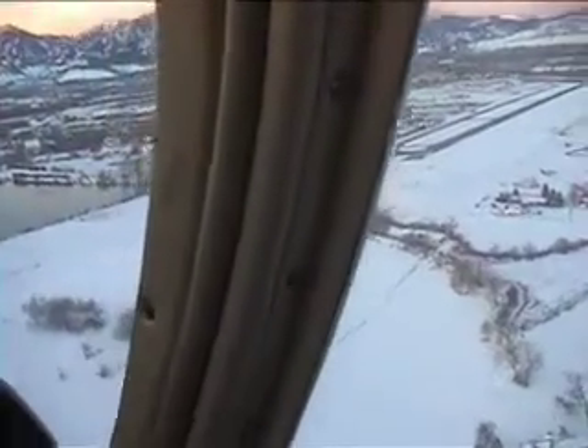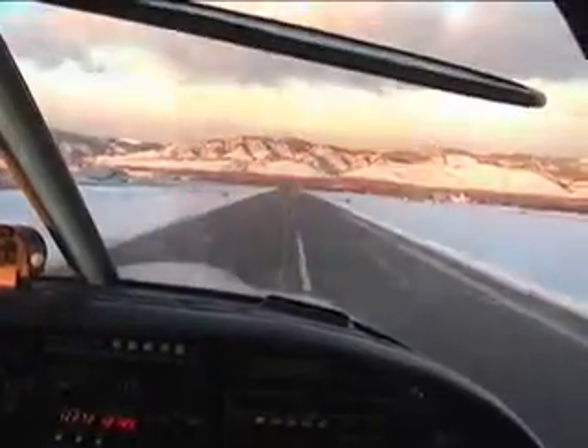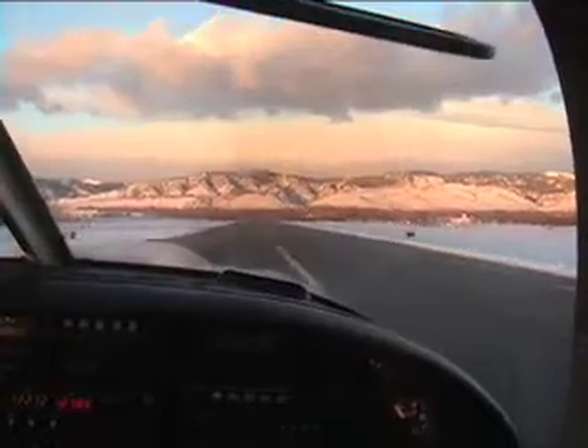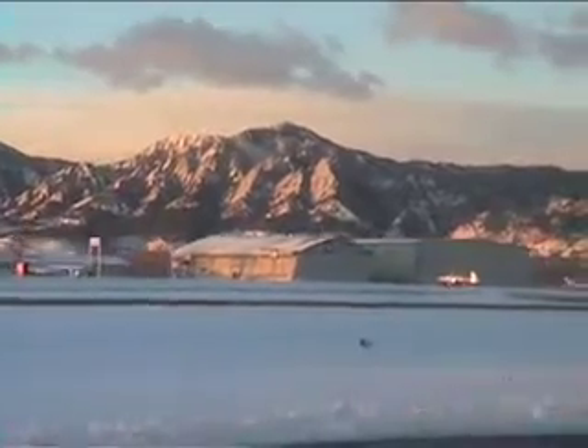Going in for the landing. Yeah! You did it, Jeff! I feel like that was a good way to start the day.